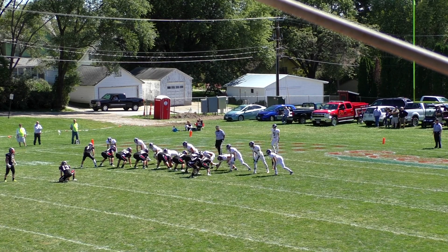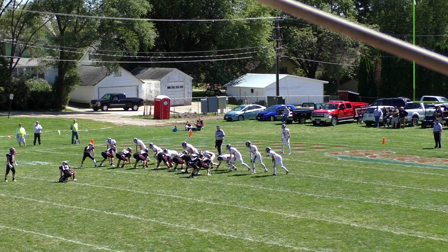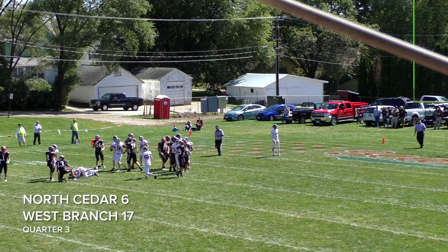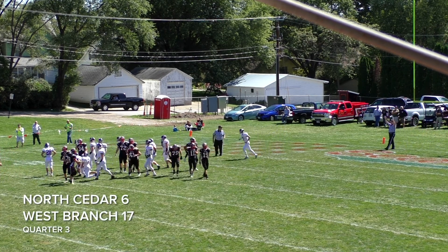25 yard field goal attempt from the left hash. Not much of a wind — would be a little at his back. Snap is down. Kick is up. It's got the length, and it's right through the uprights.